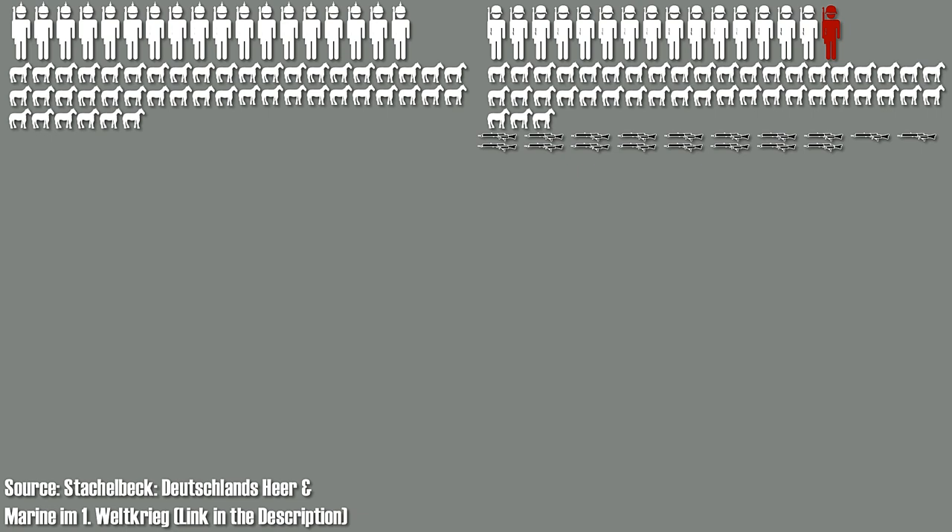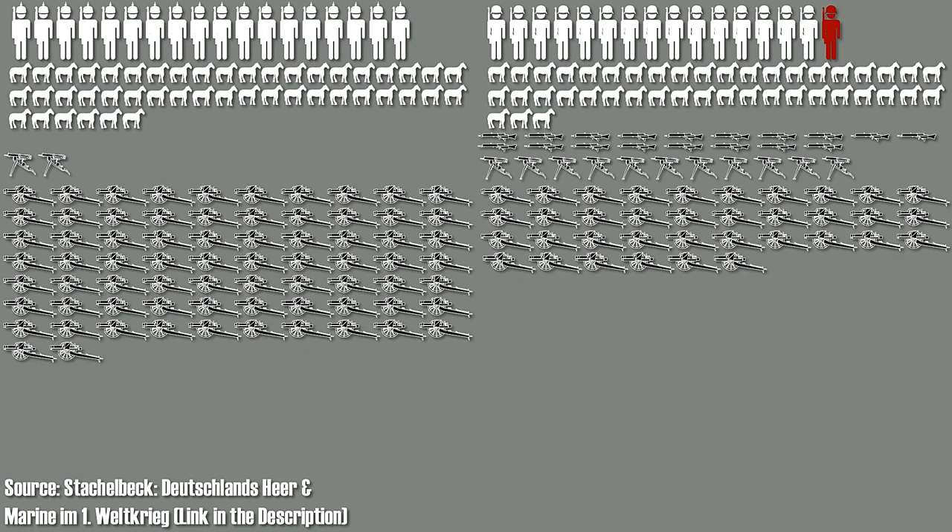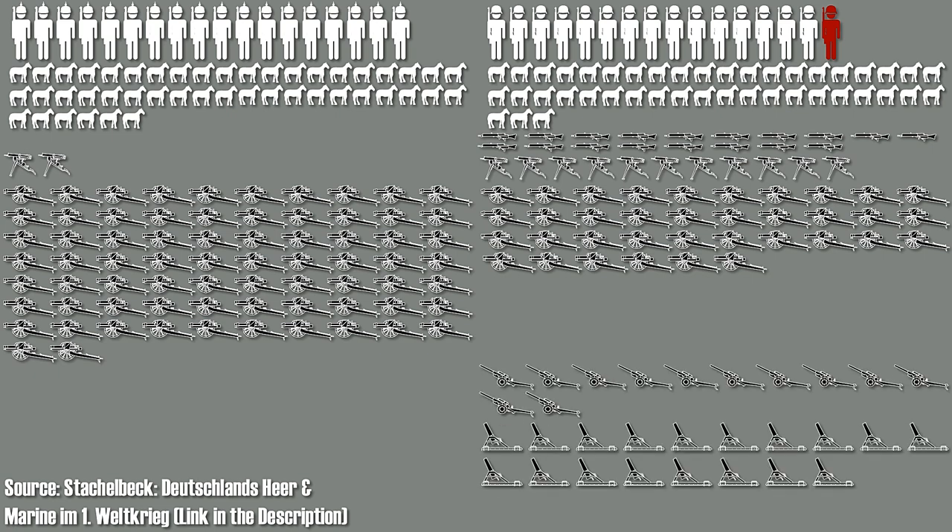Furthermore, the number of heavy machine guns also increased from 24 to 108. In terms of light artillery, the number of 72 was halved to 36. Yet there was a significant change in other artillery weapons — whereas the early war divisions relied solely on light artillery, the 1918 division had 12 heavy artillery guns, 18 light mine launchers and 6 medium mine launchers. Note that the mine launcher in German is called Minenwerfer, literally meaning mine thrower, which is the original German name for a modern mortar.